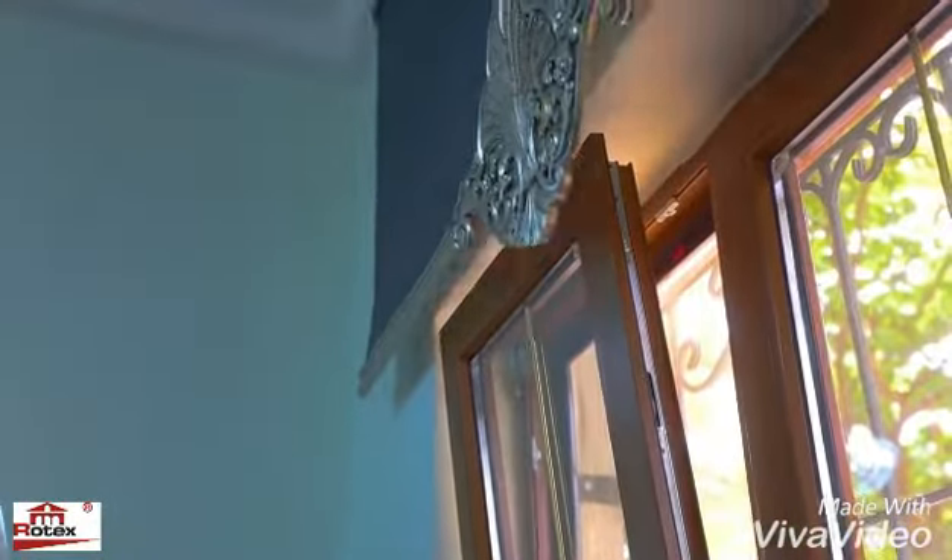European double glazed unit provides energy saving. Multiple choice color system for exterior and interior sides of the window.